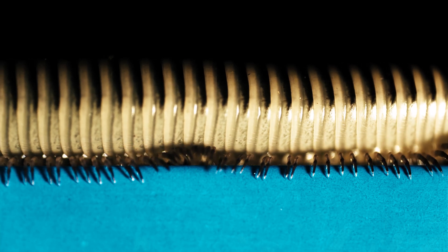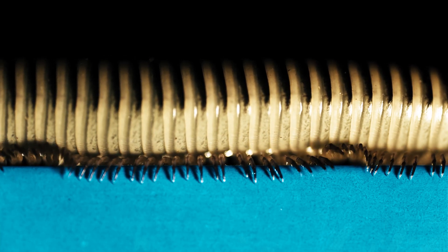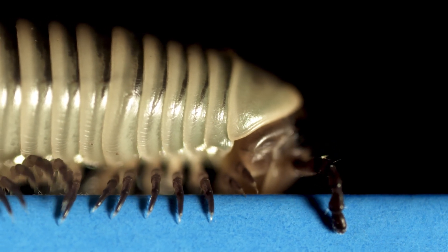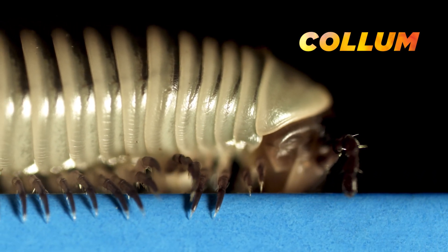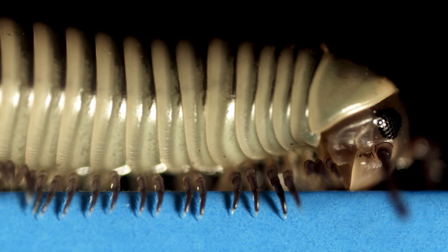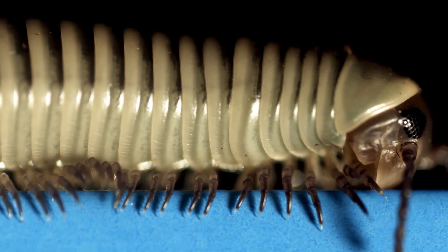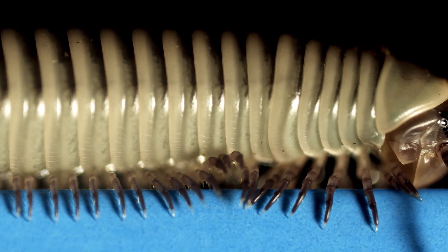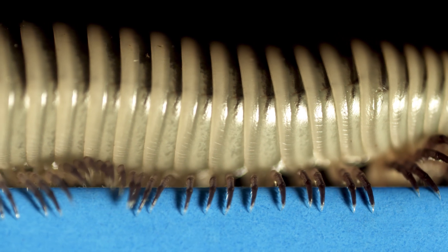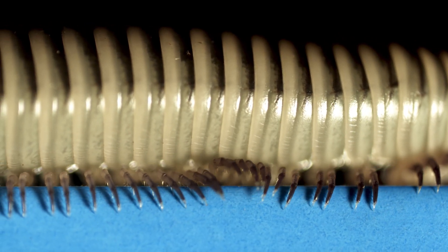Millipede bodies may be flattened or cylindrical like this one. The outside of the body has many overlapping segments. The very first segment after the millipede's head is called the column, and it's like a neck or collar. The next three rings carry one leg pair each. After these, the body segments carry two pairs of legs. A leg on one side of the body has a mate directly on the other side, with which it shares a single set of muscles, causing them to move as one.